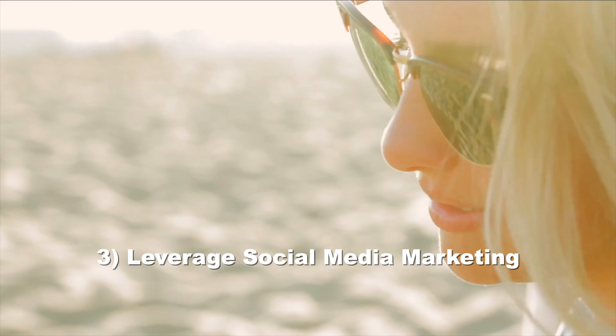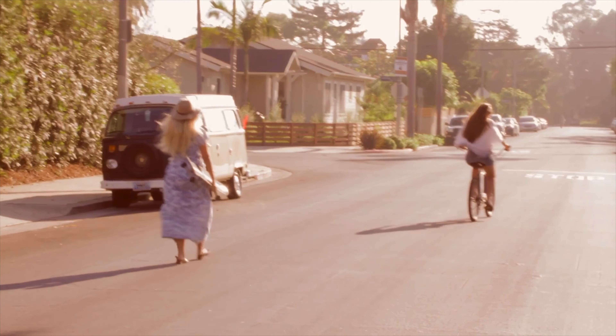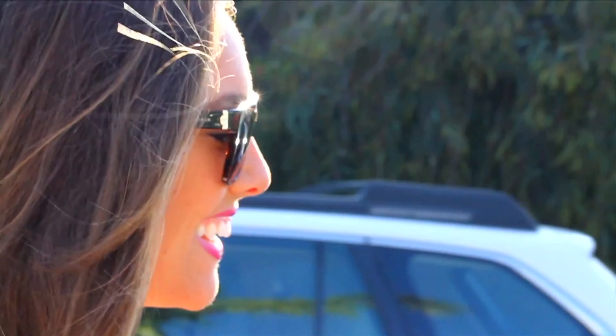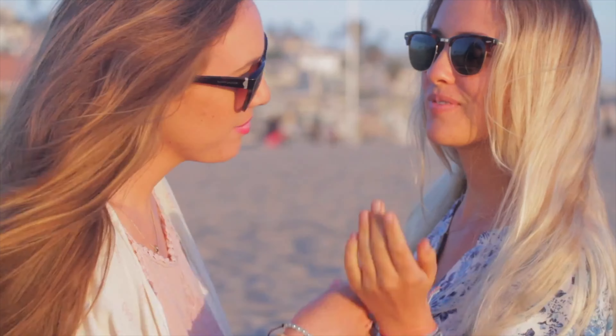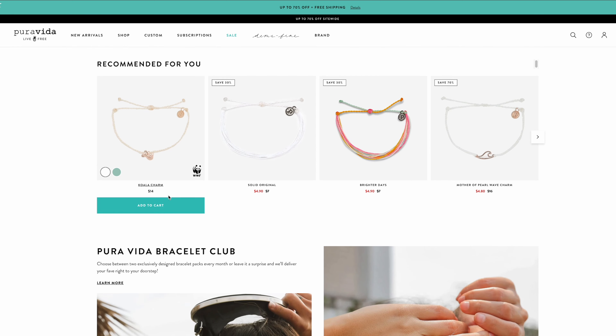Number three, leverage social media marketing. Pure Vita bracelets heavily utilized social media, particularly Instagram, to grow brand awareness and engage their audience. They shared visually appealing images of their products along with the stories behind them, which resonated with their audience and followers. The Instagram account has over 2.2 million followers today.